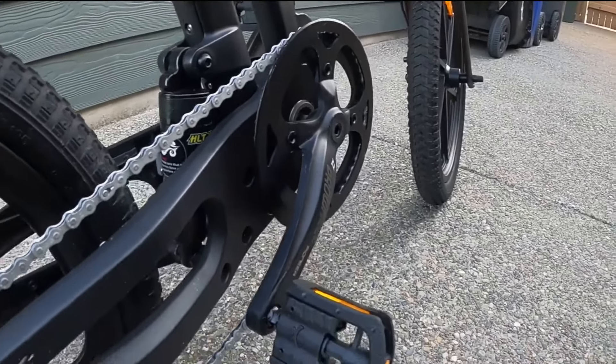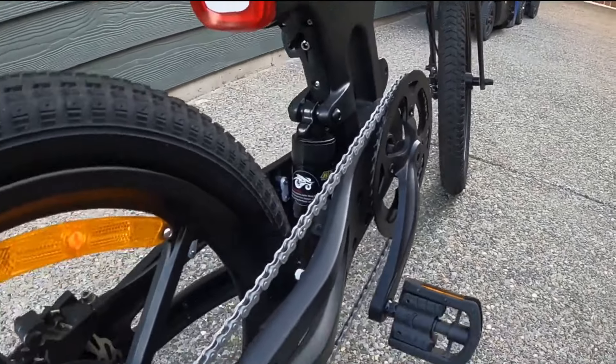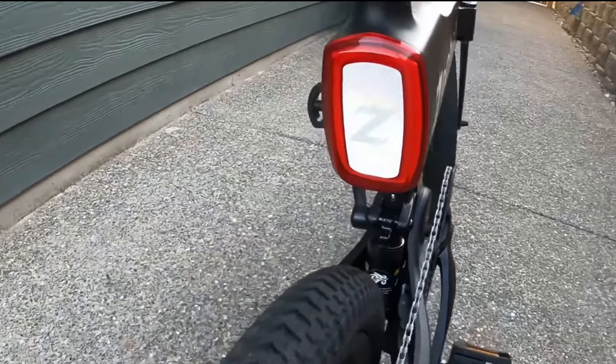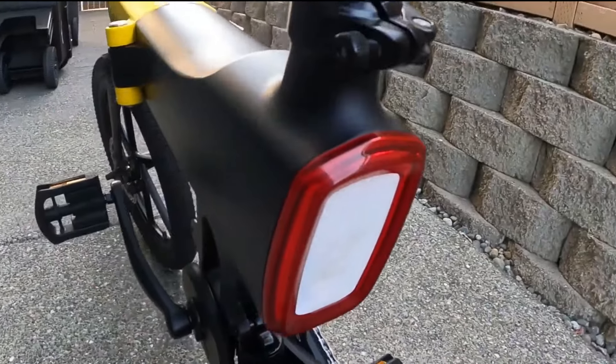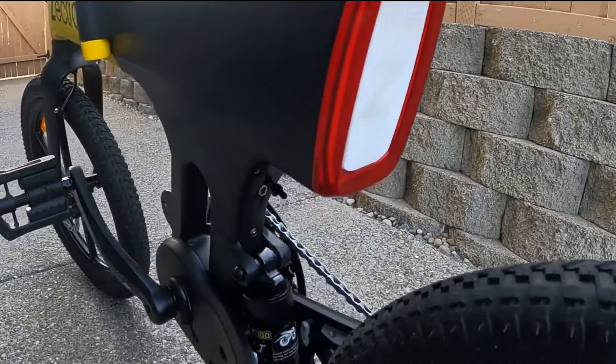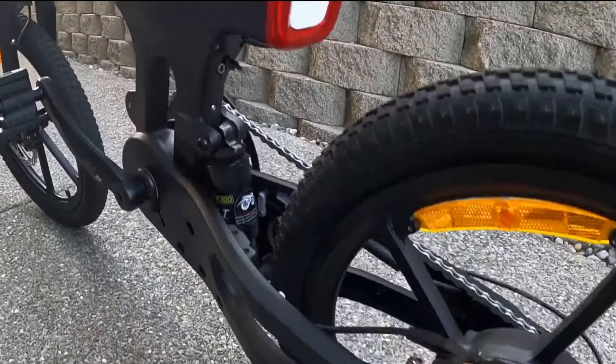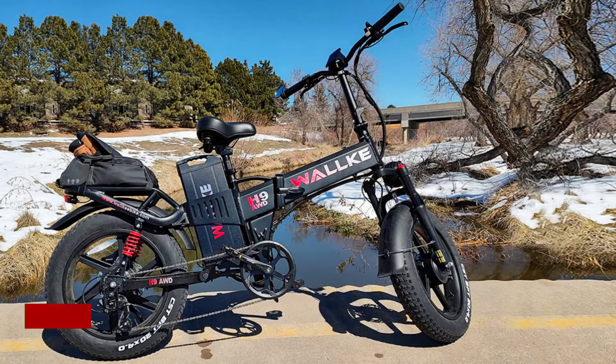Additionally, the Zektron is easy to fold, making it perfect for riders who need to store their bike in tight spaces or take it on public transportation. With its minimalist design and extended range, the Zektron e-bike is a top choice for riders looking for a stylish and efficient folding electric bike.